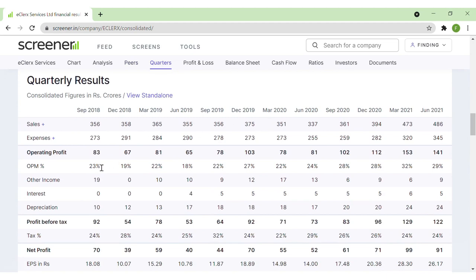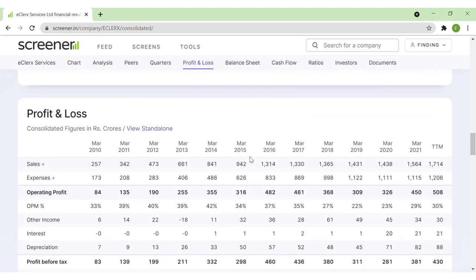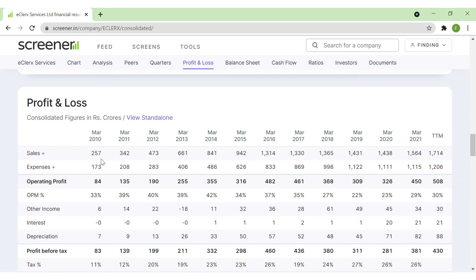Looking at quarterly results, sales and operating profits are both increasing on a quarterly basis. From a yearly perspective, sales have improved over the last 10 years and operating profit margins have also improved overall. However, operating profit margins started declining from 40% in 2012, going to 39%, 34%, and 37% before falling further. In recent years the company has recovered, with margins around 22% in 2019, then 23%, then 29% — signs of recovery.